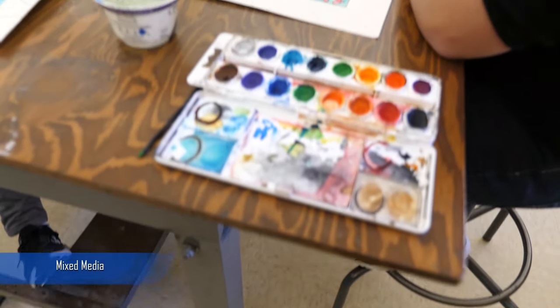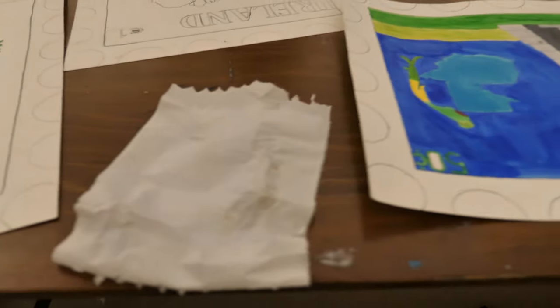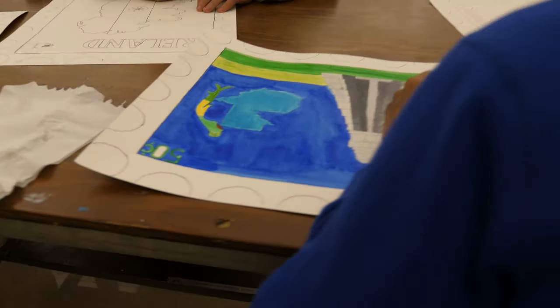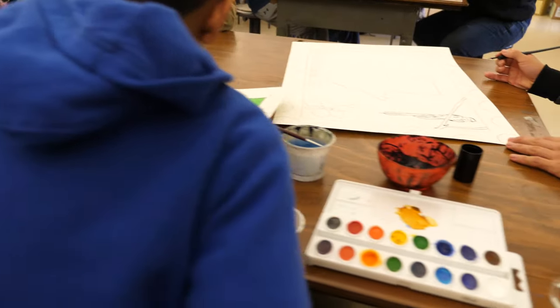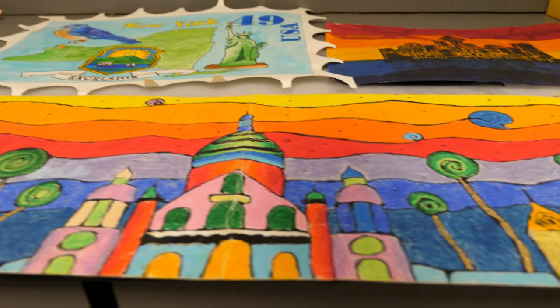The first one is Mixed Media. It's designed for students who are interested in art and who like creating things with their hands. It's more media-based, so you'll be learning about different materials, and it is a really fun, bright, beautiful course with fun, bright, beautiful colors.